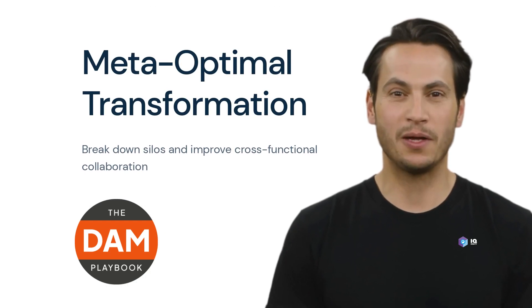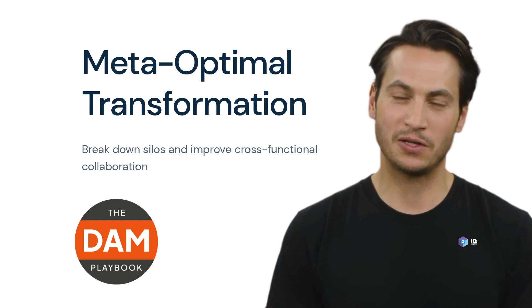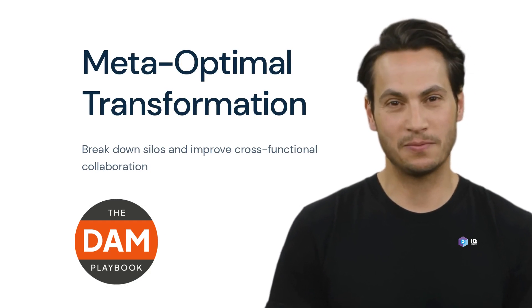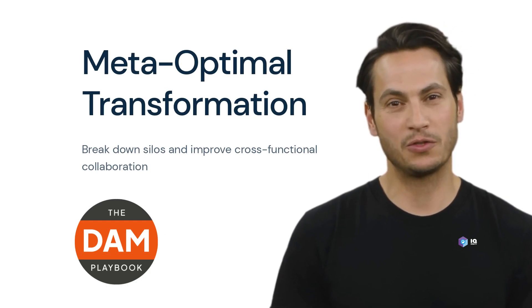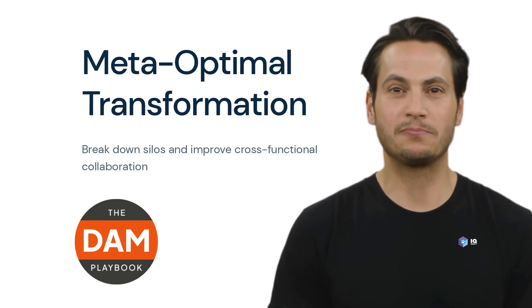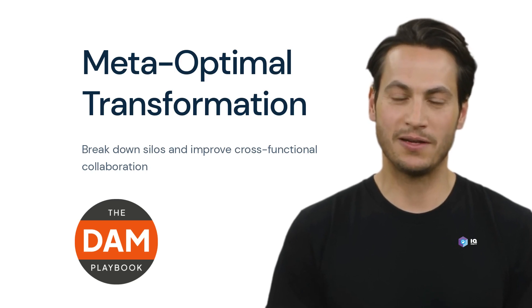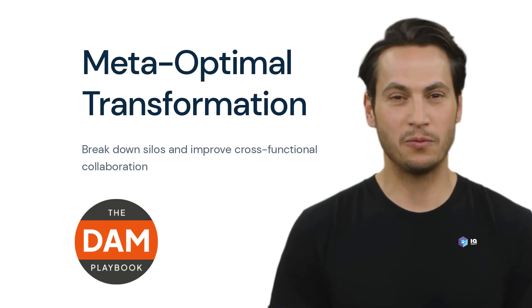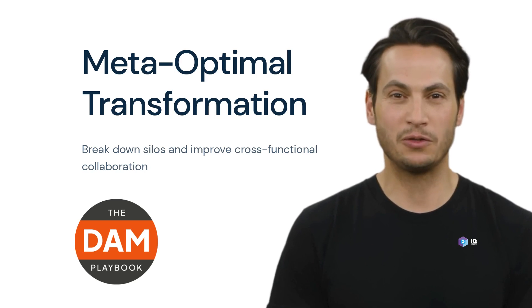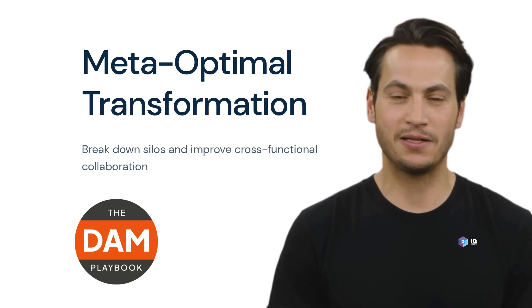Thanks, Jill. Start implementing the MetaOptimal approach today and unlock the full potential of your organization's data and content management. As always, the best choice depends on the specific needs and priorities of your organization. Register for free at thedamplaybook.com and download your free vendor reports and talk to the IQ Equity team. Talk to us anytime about your use case and we can show you how we handle use cases at the metric level.